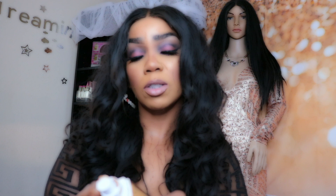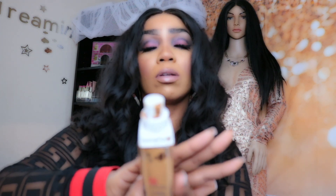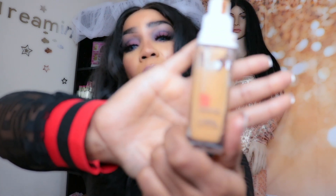The next one I'm going to show you is by Maybelline — it's the 24 Hour Wear. This one is really pretty. I'm in the color 334 Warm Sun. This one is pretty and it's a 24-hour wear.